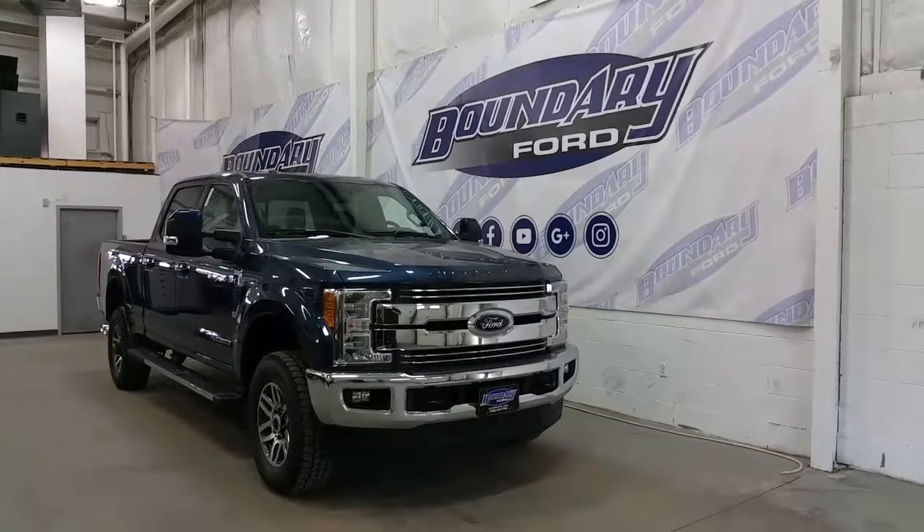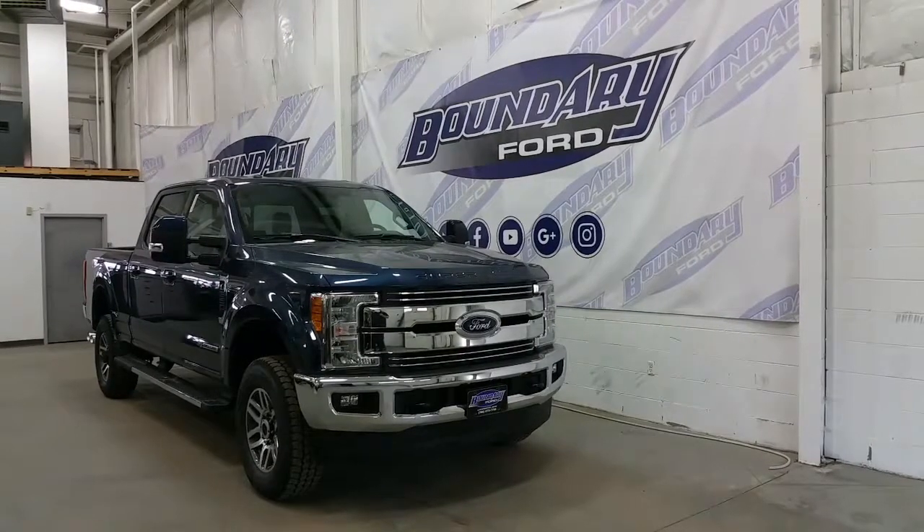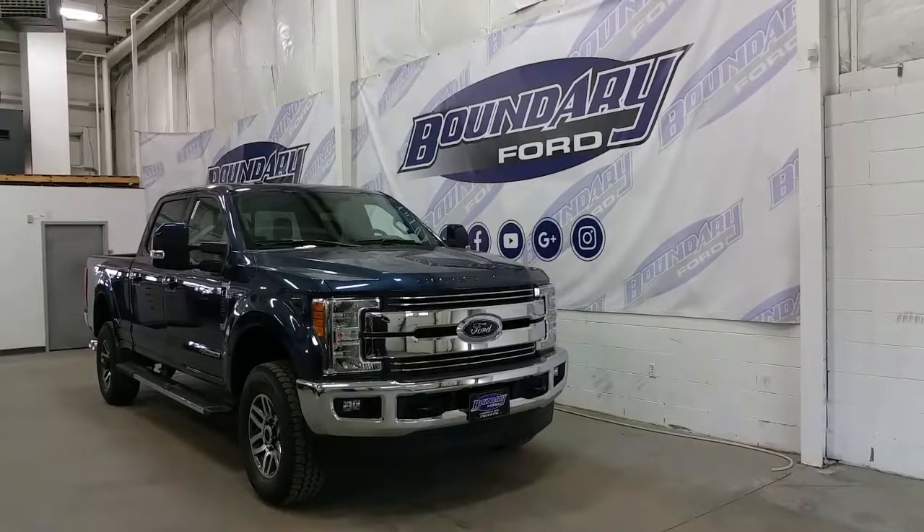If you have any additional questions on this model, please don't hesitate to contact our professional and friendly sales staff. We look forward to seeing you in the showroom and we thank you for shopping online with us here at Boundary Ford.